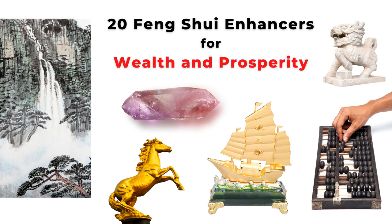Welcome to Picture Healer channel. In this video, we want to look at 20 popular symbols or feng shui enhancers for wealth and abundance. These are the lucky items you can display in your house or office to enhance your money luck and general prosperity.